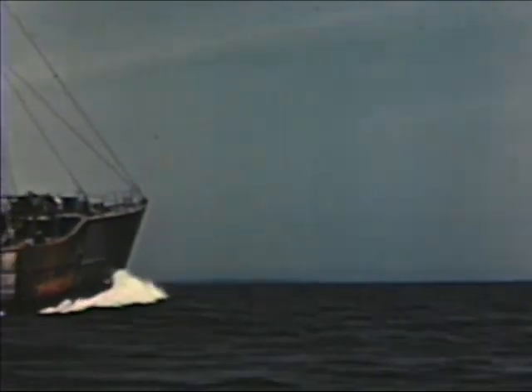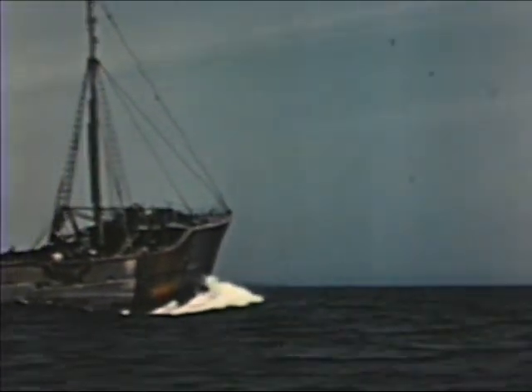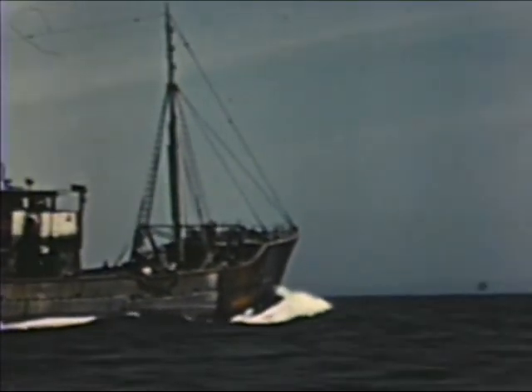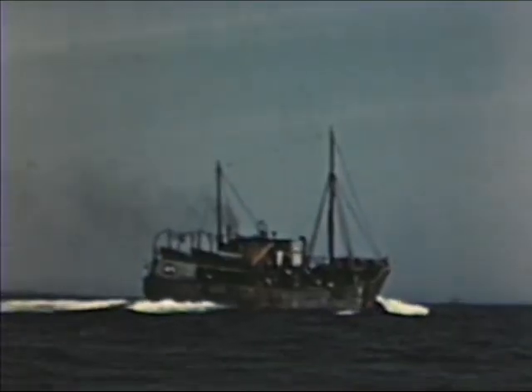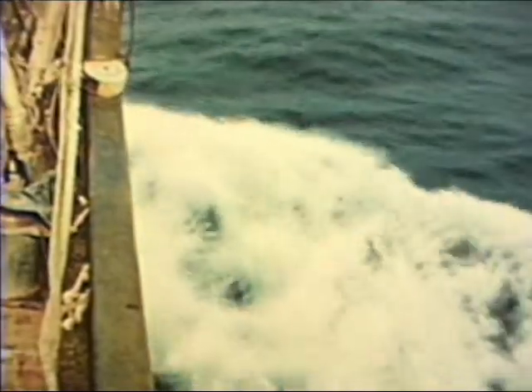Just 180 miles from the coast of Nova Scotia are the well-known fishing banks. These are shoals where the water is from 25 to 100 fathoms deep. Banquereau, Middle Ground, Sable Island, and Grand Banks are the better-known ones.